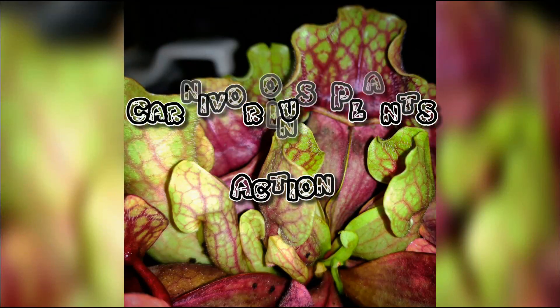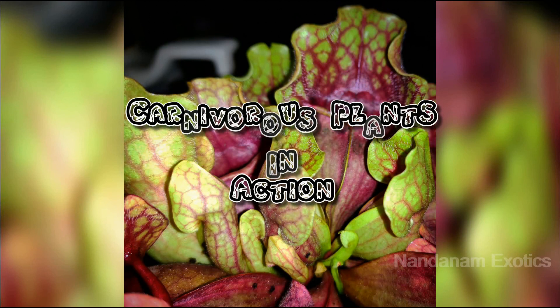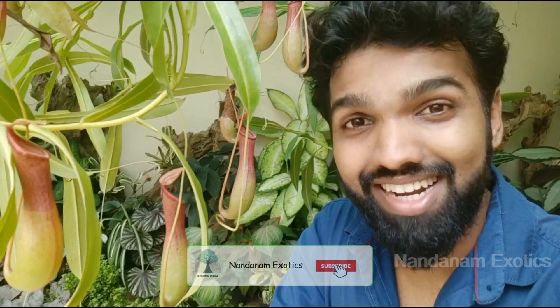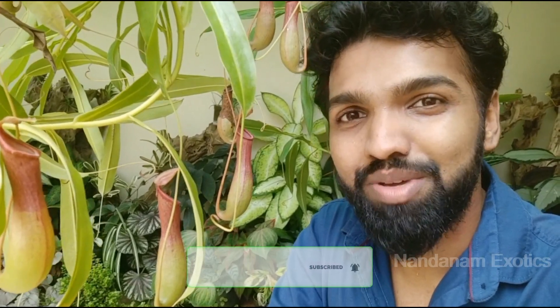Hi guys, it's Nurmal again from Nandanam Exotics and today we'll be seeing some exclusive awesome videos of in-action carnivorous plants. Please consider subscribing to my channel if you haven't done it already, and click the bell notification button so that you'll be notified of my new videos when they come out. So let's get into the video.